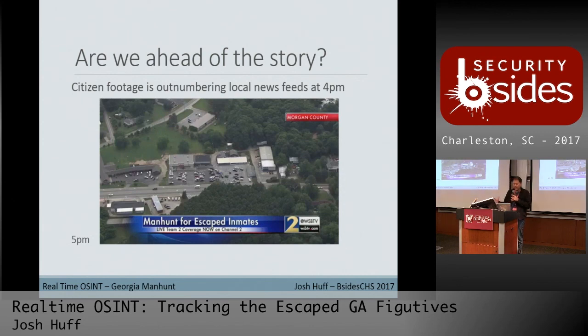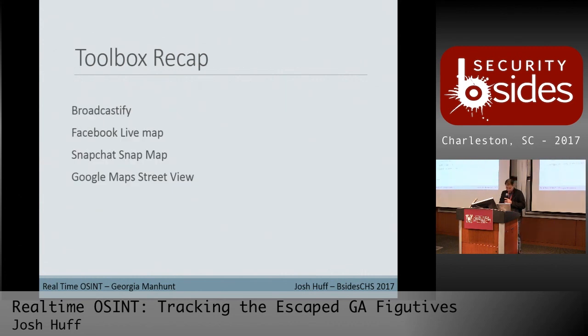The tactics change depending on whether you're behind the story catching up or trying to get ahead of it. We started to see actual media coverage of the area around 5 PM. The Facebook Live material from the Live Map was around 4 o'clock, so I think at that point we had zeroed in before media got cordoned off and investigation zones were set up. We were definitely ahead of the story. Quick recap: Broadcastify, Facebook Live Map, Snapchat Snap Map, and Google Maps Street View to zero in on addresses when you're seeing stuff live.